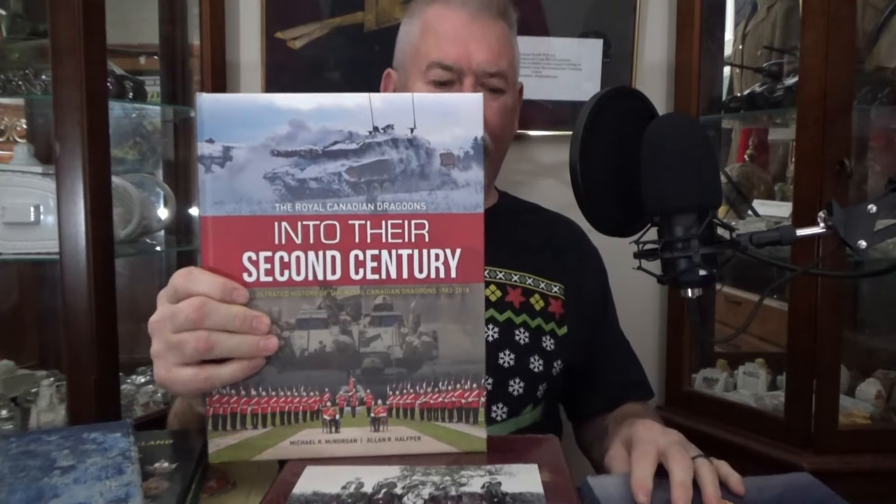And for my friends the Royal Canadian Dragoons — Into the Second Century — again by Hofer and McNorgan. Fantastic book, covers a lot of the stuff coming into all the tours in Bosnia and Croatia and then into Afghanistan. Lots of friends in this book for me. So like I said guys, if you're going to be collecting, go to the source. Find the information, find the photos — this is how it was really done.